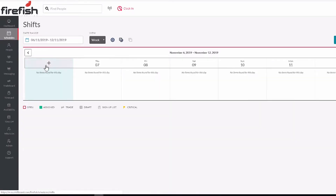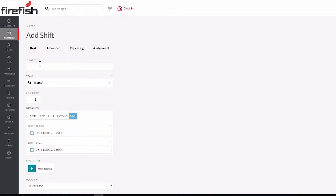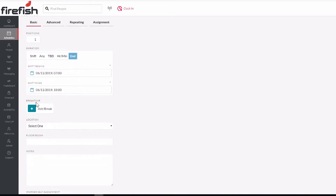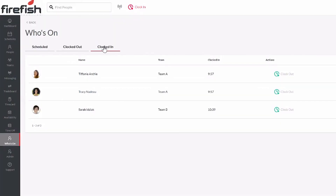From here, ShiftBoard's workforce management technology allows you to notify your workers of available shifts, manage their rosters and confirm attendance. Your workers can also log into ShiftBoard to manage their availability and submit timecard reports.